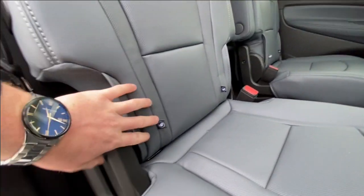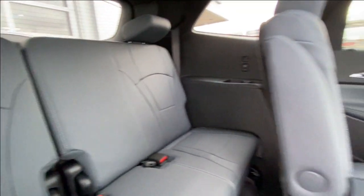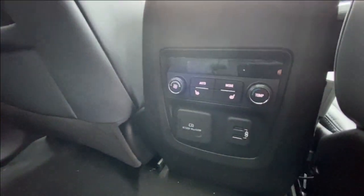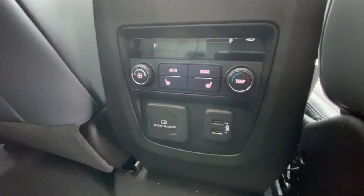Heading back inside the Enclave, the backseats here are car-seat ready and easily collapsible, allowing for plenty of access to your third row. There are USB charging ports on either side of the vehicle, and Bose audio continues throughout the SUV. In the center console, we have the third zone of your tri-zone climate control, as well as a 120-volt outlet and two more USB charging ports.